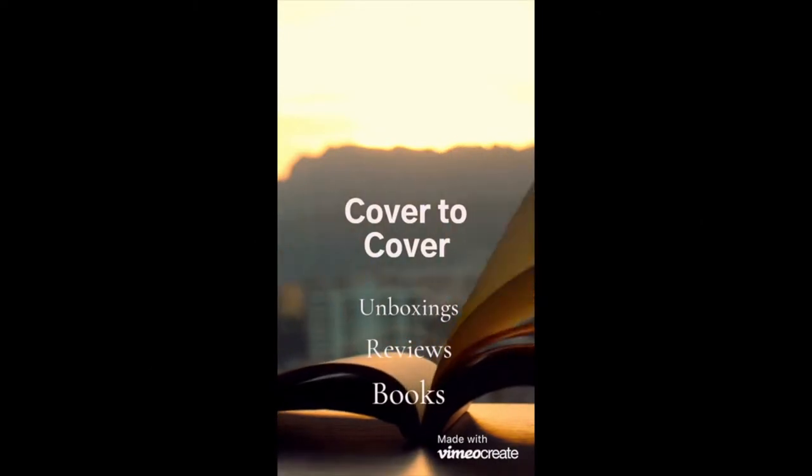Hey guys, it's Nicole. Welcome back to my channel, Cover to Cover. If this is your first time on my channel, welcome - please go ahead and hit that subscribe button so we can open more boxes together throughout the year and talk books and talk life. If this is not your first time on my channel, thank you so much for coming back - you should hit that subscribe button too.